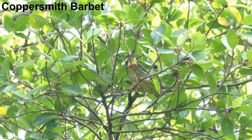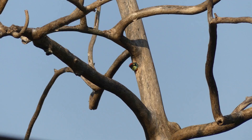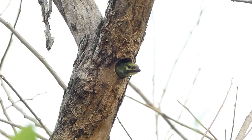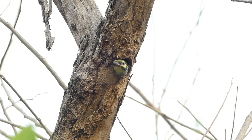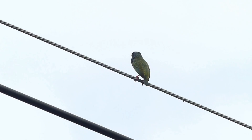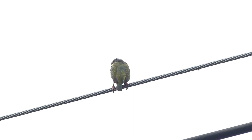The colourful coppersmith barbet is one of the quintessential birds of Thai temples. This hole-nesting species is a common sight in temple grounds, and this juvenile is ready to leave the nest. The coppersmith barbet gets its name from its call, which is supposed to sound like a metalsmith working with copper — although the Thai name translates as goldsmith barbet.